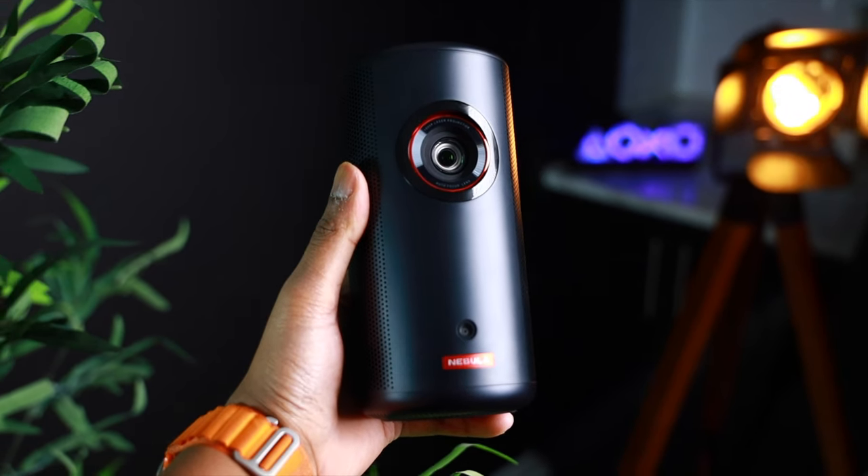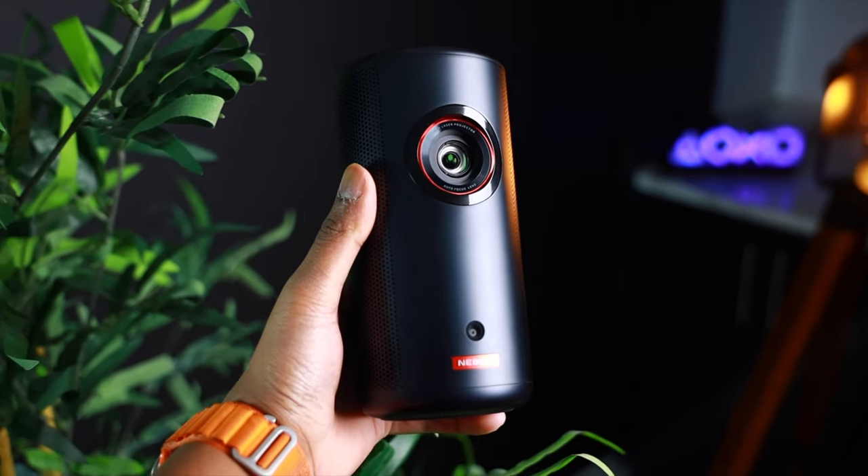How's it going everyone? My name is RJ, and today we're going to be talking about laser projectors. If you're in the market for a new laser projector or you're just curious about the latest technology, then you're in the right place. You might be asking yourself, why a laser projector? Well, laser projectors offer a number of advantages over a traditional lamp-based projector, making them a great option for both home and professional use.